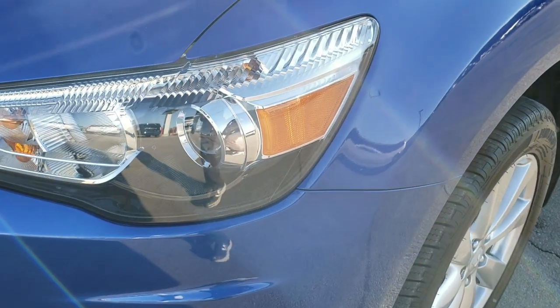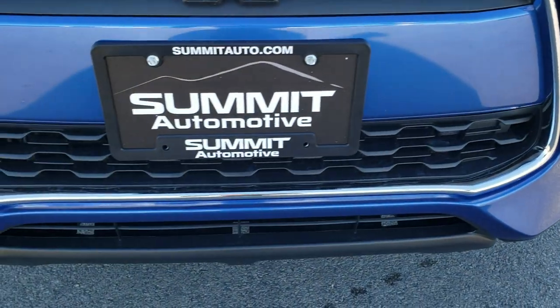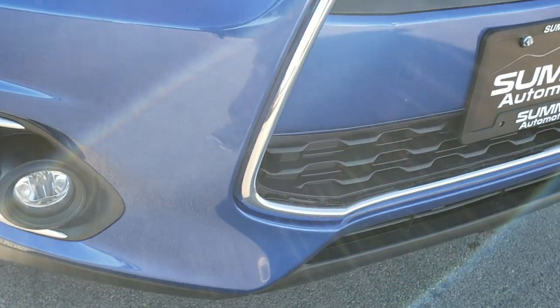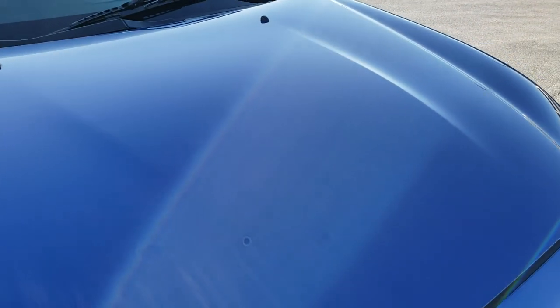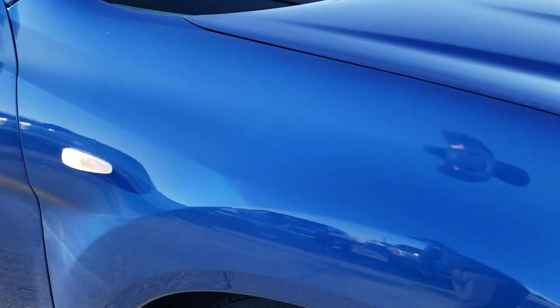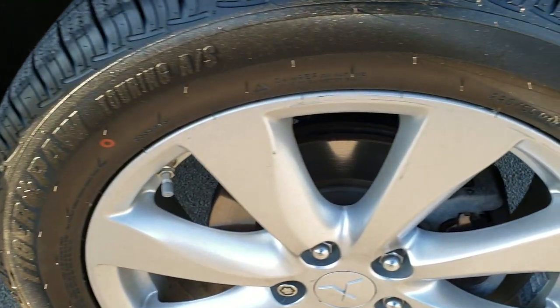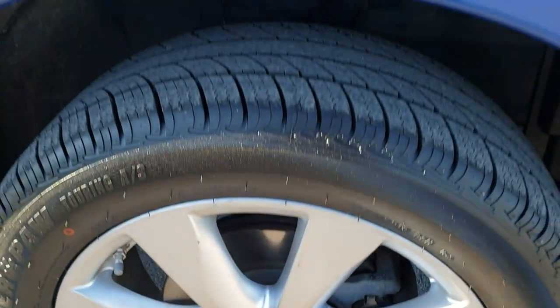You can see it has the projector lamp headlamps and factory fog lights. The front bumper is in excellent condition — I didn't see any major dents, dings, or cracks on that. The hood is in excellent shape as well, no dents or dings. The passenger side fender is in really nice condition, and the passenger side rim is in nice shape too — no major scuffs.